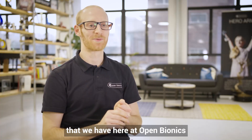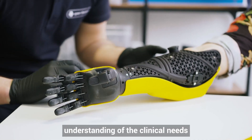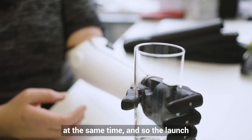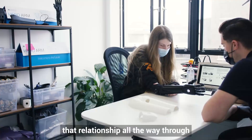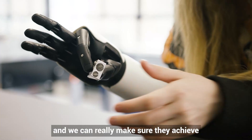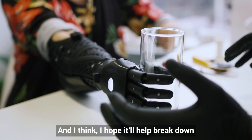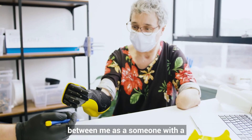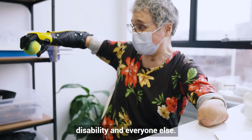What's really unique about the clinic here at Open Bionics is that we have a really good shared understanding of clinical needs and the technical needs of the product at the same time. The launch of our clinic really closes that loop so we have that relationship all the way through the customer journey and can make sure they achieve the goals that they might have for themselves. And I hope it helps break down barriers between me as someone with a disability and everyone else.